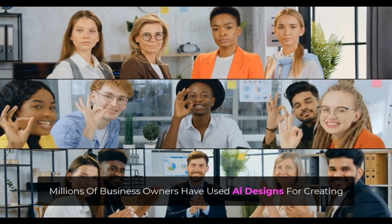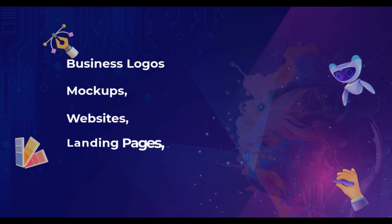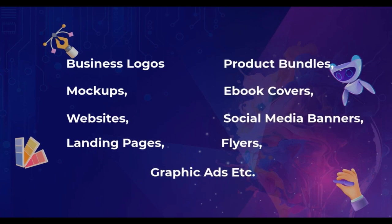Business owners have used AI designs for creating business logos, mock-ups, websites, landing pages, product bundles, e-book covers, social media banners, flyers, graphic ads, etc.